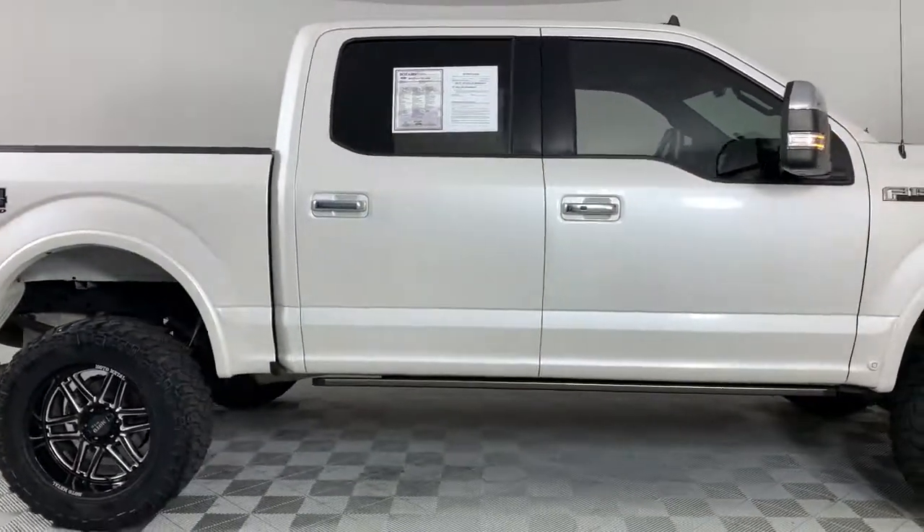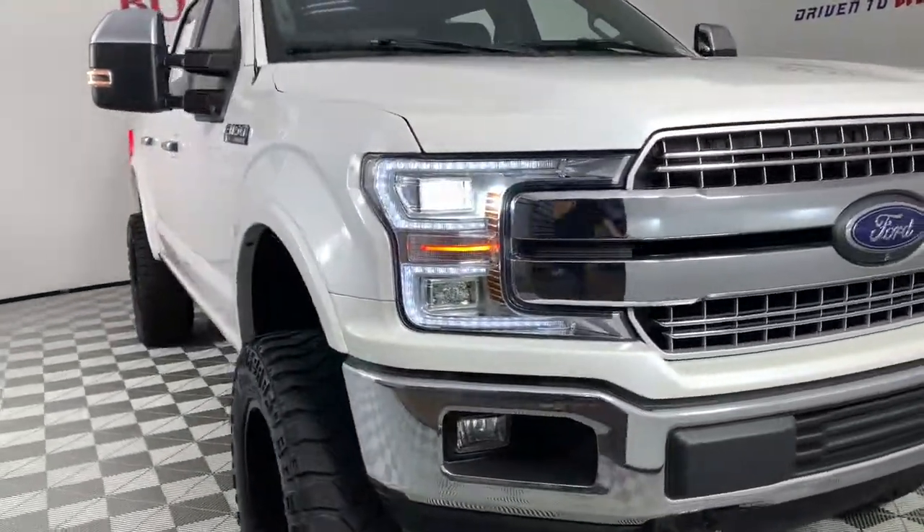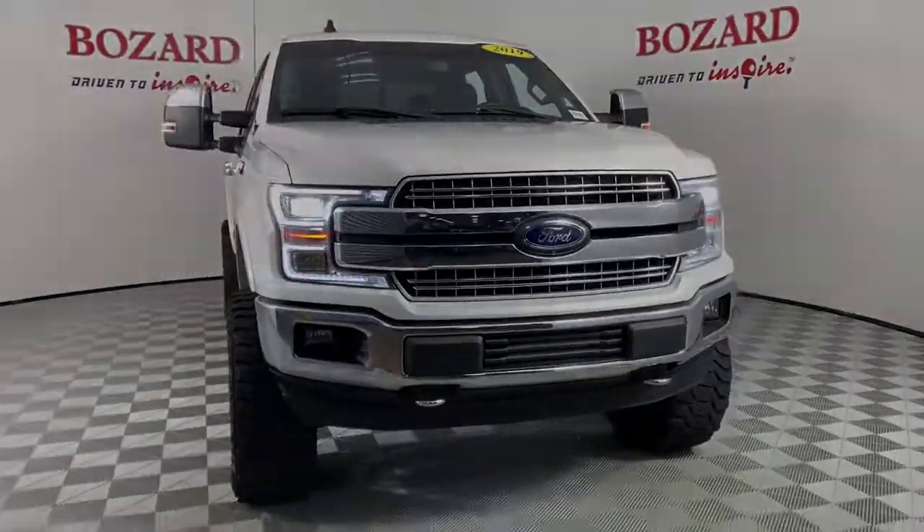Get more out of a light-duty pickup than you ever thought possible. This F-150 is waiting just for you. Come in for a fun and easy test drive — our team will make it the best.